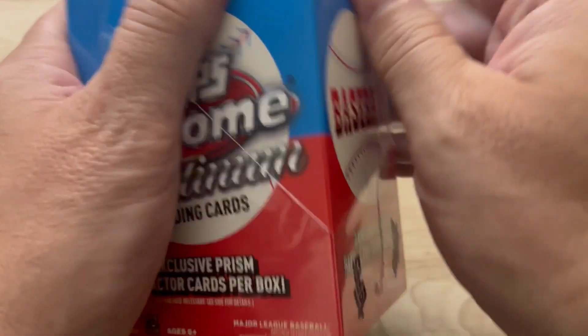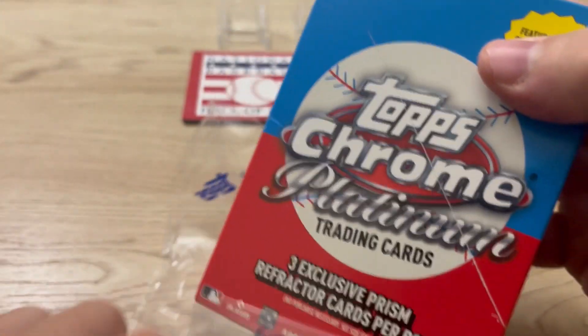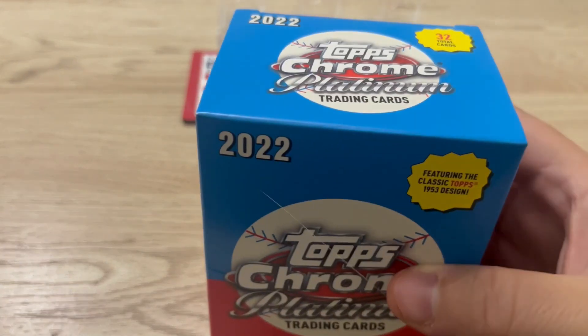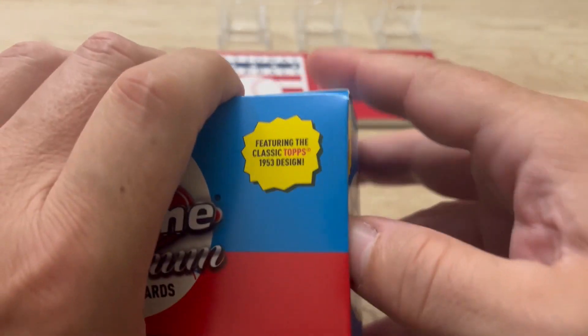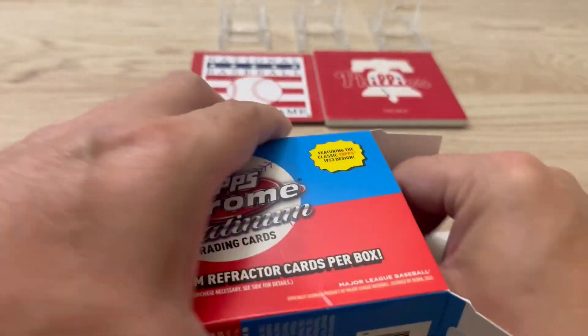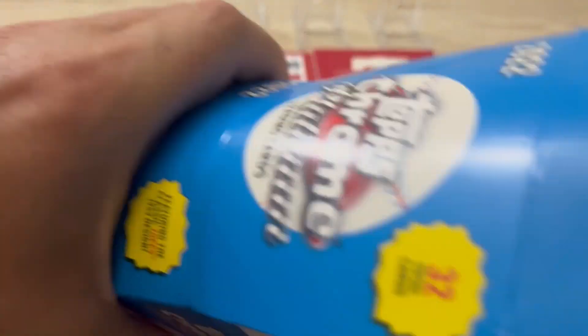It's eight packs, three inclusive prism refractor cards per box. I'm really digging this product — I think it's fun, there's a lot of color.